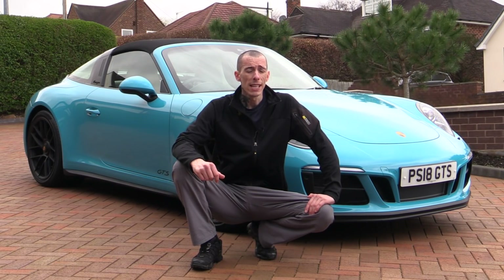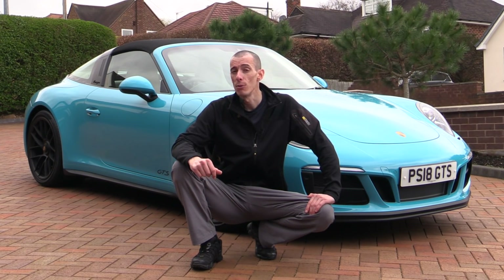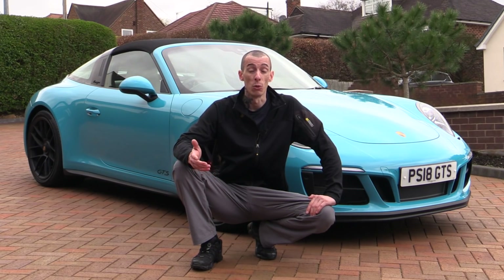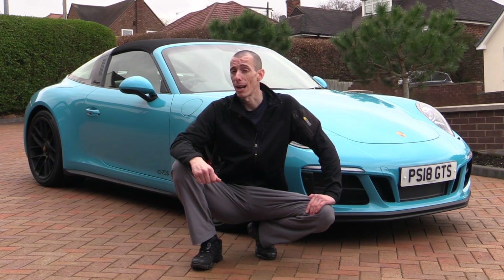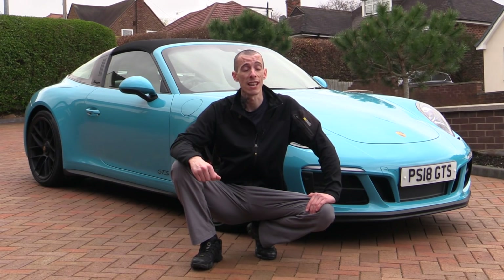In a world of showy carnauba waxes, sophisticated polymer sealants and scratch-resistant ceramic coatings, are dealership sold protectants worth it, or should they be avoided at all costs? Stay tuned to find out, as well as to see this striking new Miami Blue Targa 4 GTS being treated to some possible alternatives.